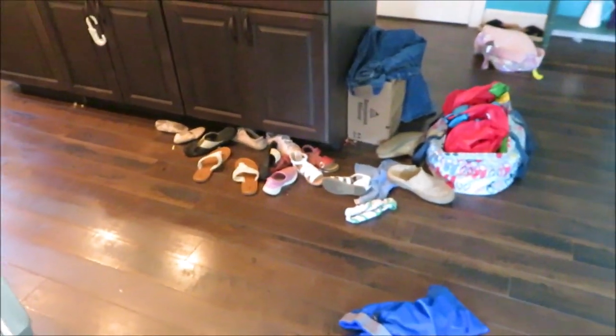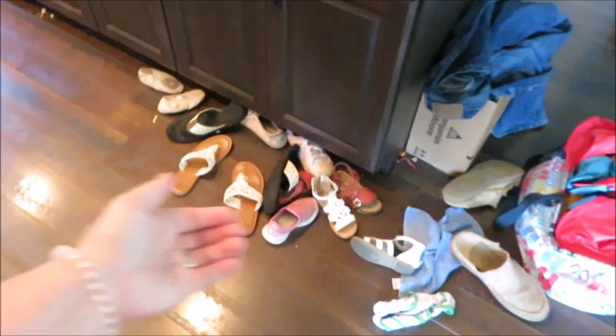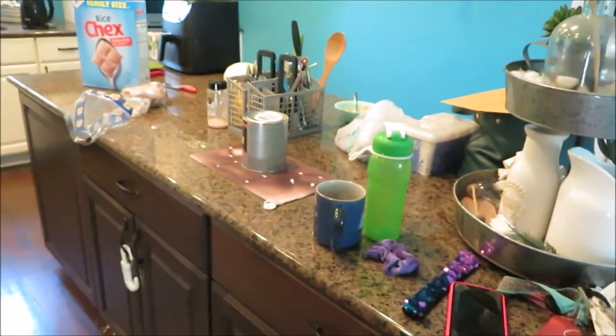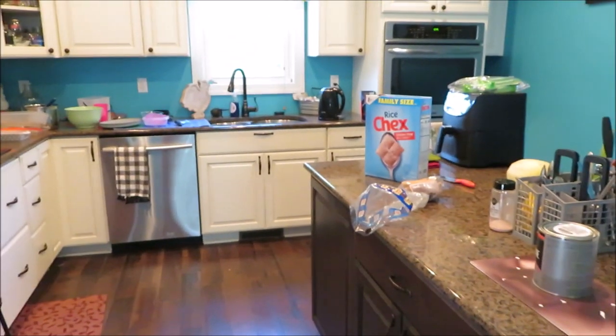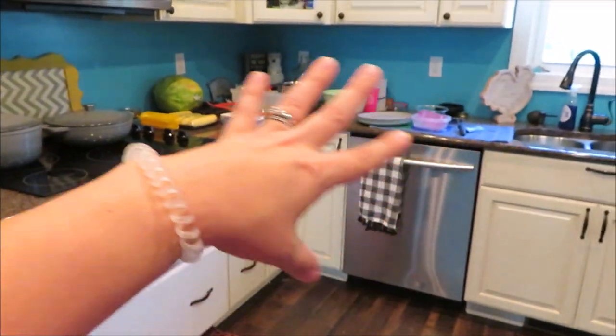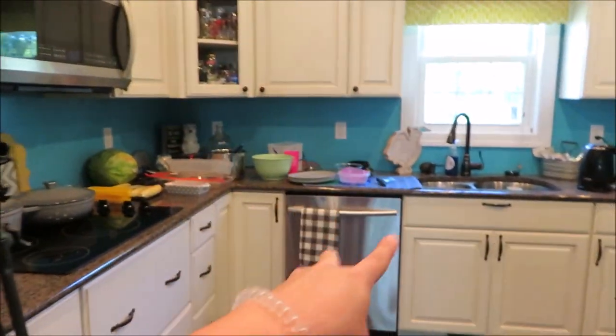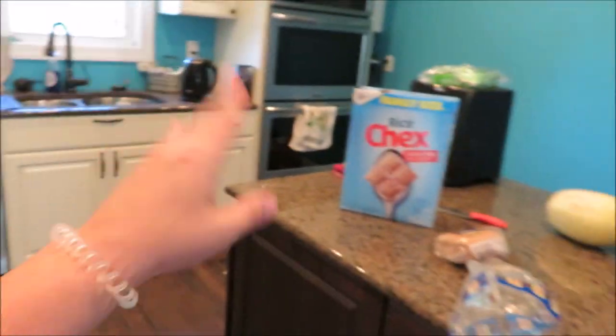The first tip: start where they walk in from — the first thing they're gonna see. He walks in and sees our kitchen and dining room first. Grab your shoes, toss them in a shoe bin. If it's your kids' stuff, tell them to come get it. Clean off as much counter space as you can — even if everything is clean, clutter makes it look like a mess. Put things in the dishwasher; you don't have to start it, just get it in there.